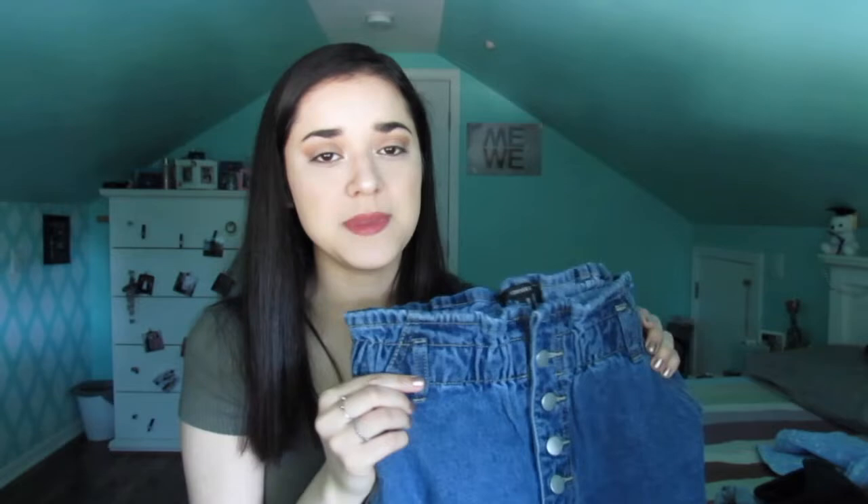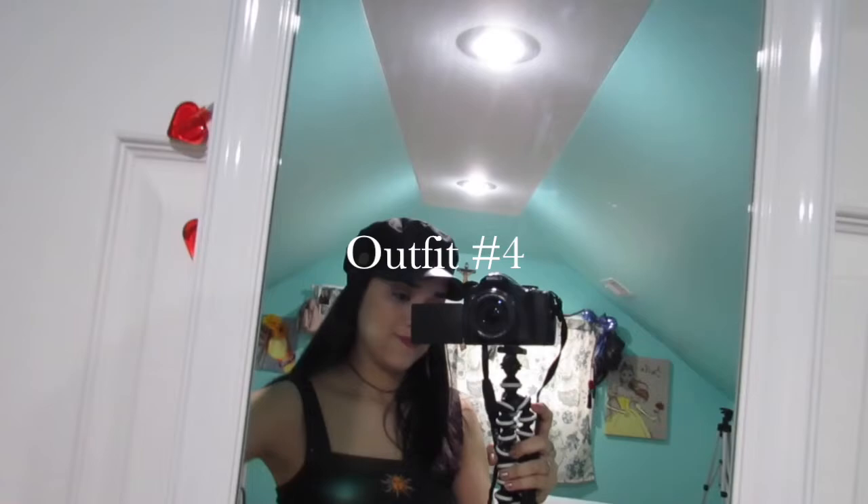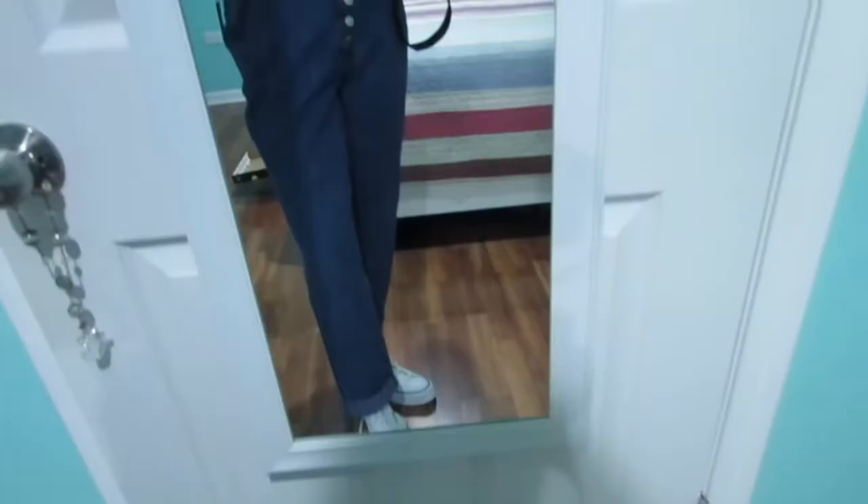The last top I got is this charcoal crop top. The detailing it has in the center really grabbed my attention — I thought it was cute and perfect for summer. I usually don't own crop tops because I don't like the way they fit, but I thought this would look really cute with the paper bag jeans. So I paired the crop top with the paper bag jeans, threw on my white platform high top Converse, and added a black sailor hat to make the look a little more summery. Honestly, this was one of my favorite outfits.